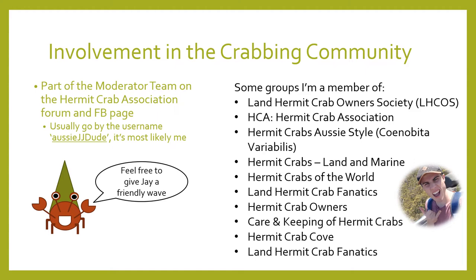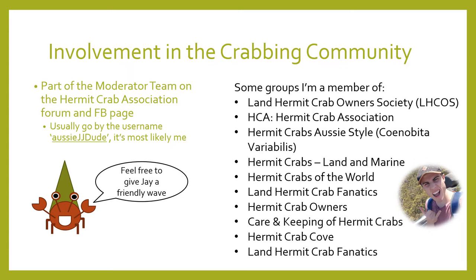Primarily I spend most of my time on Hermit Crab Association as part of the moderating team on both Facebook and the main forum. I'm a member of various hermit crab related groups — probably not something to brag about — but in the process it allowed me the opportunity to learn about different styles and methods regarding crab care, and understanding numerous ways to keep crabs successfully, allowing myself to explore differences in opinion, thoughts, and recommendations.